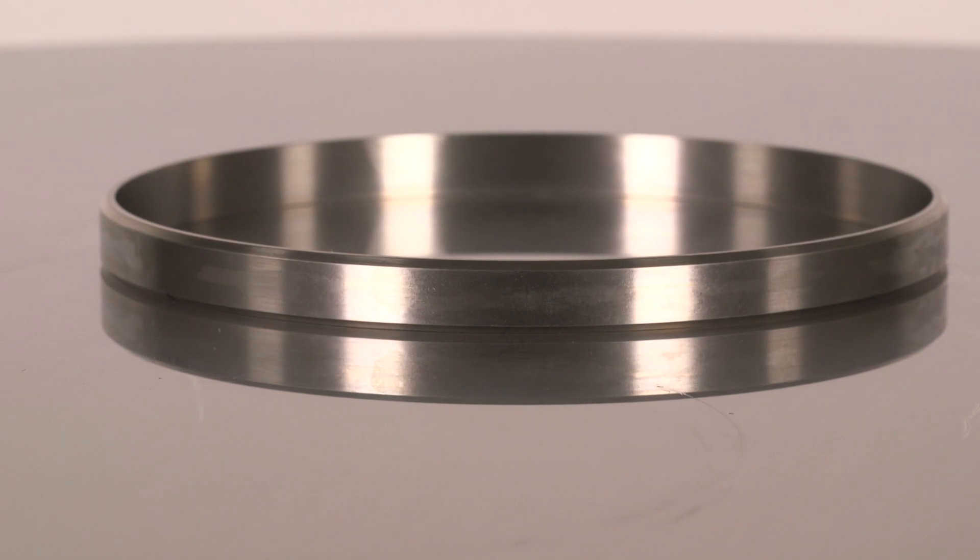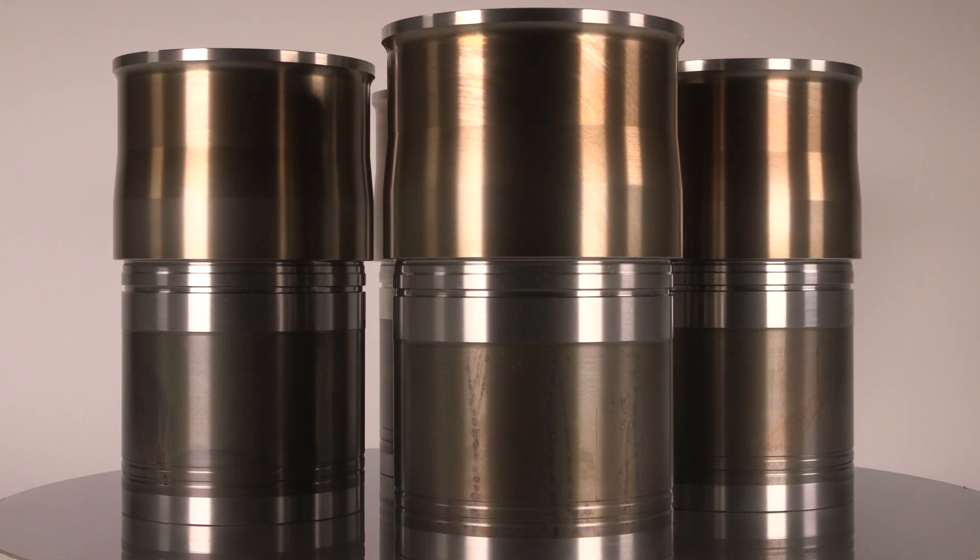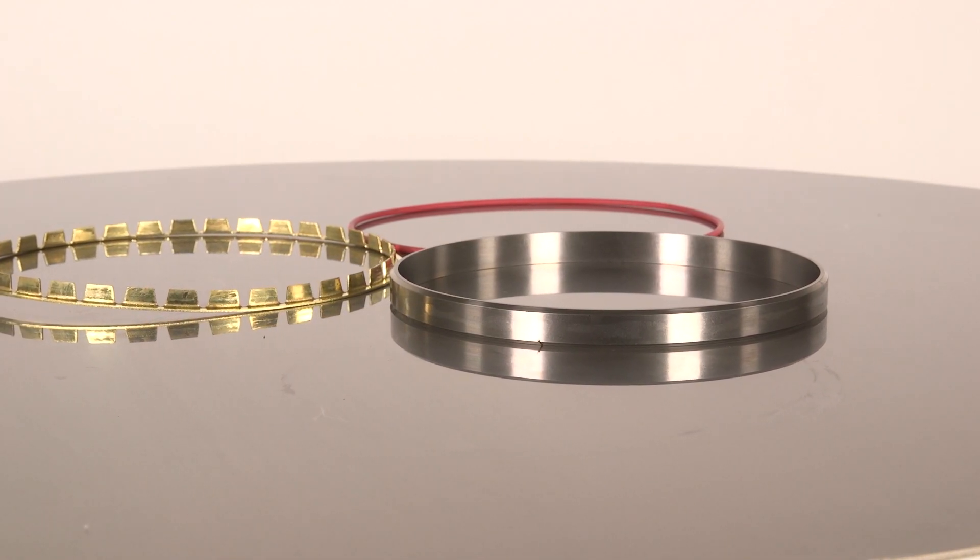APR liners are a durable solution versus standard pistons and liners. While they cannot eliminate carbon from your diesel engine, they'll break the carbon into little particles that help your EGR system manage pollutants better than the larger pieces.